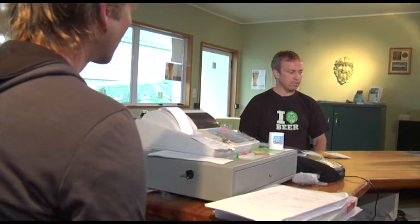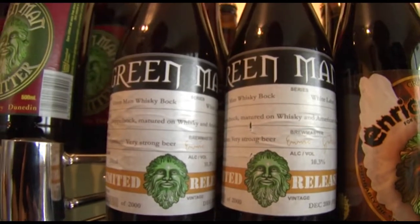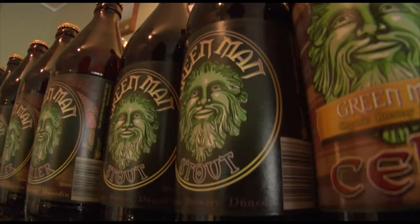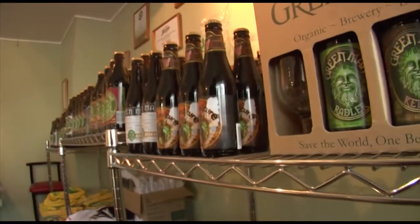Regarding the certification process: they're certified with Assure Quality, which is shown on their latest packaging. It took about five months from start to finish, and they enjoy working with Assure Quality. Their certification is also recognised overseas for international sales. On conventional brewers moving into organic territory, a couple are seeing a gap in the market, but they're still mass-produced and some of their marketing wording is questionable.